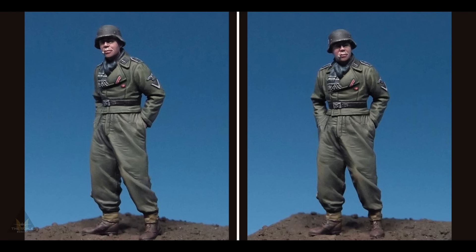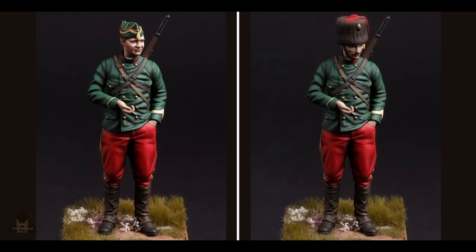Hobby Den are releasing a 1/35 scale figure of a Waffen-SS stormtrooper from World War Two. And the company Vise 75 is offering a new figure at 75mm scale — a Belgian guide from World War One, 1914, with an optional head so you can change it.